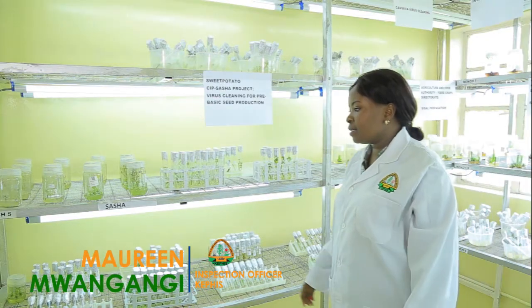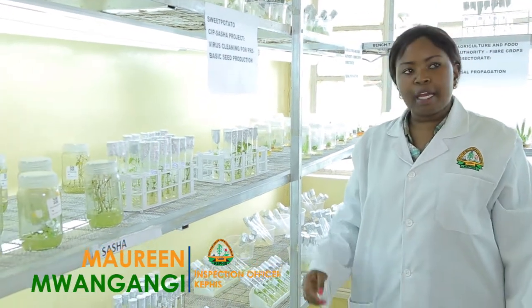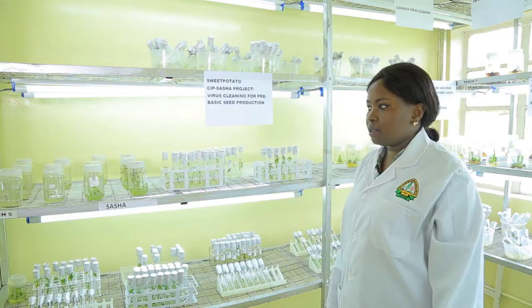We have a project right now with the International Potato Center whereby we are cleaning up these materials, multiplying them, and also training farmers to produce clean plant materials. The sweet potato project — the SASHA Project, phase two — started in 2014. We identified farmer-preferred varieties, initiated them in tissue culture where we do various cleaning and multiplication, and distribute them back to farmers.